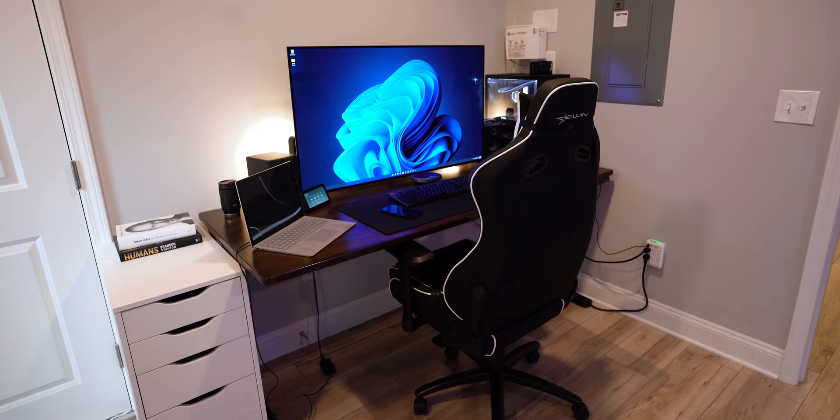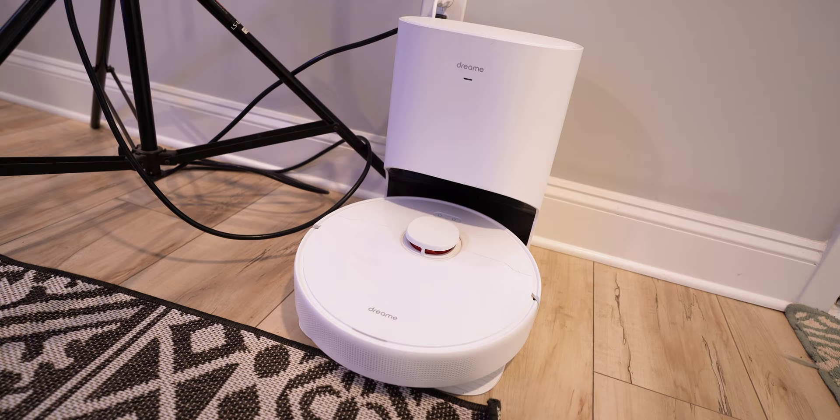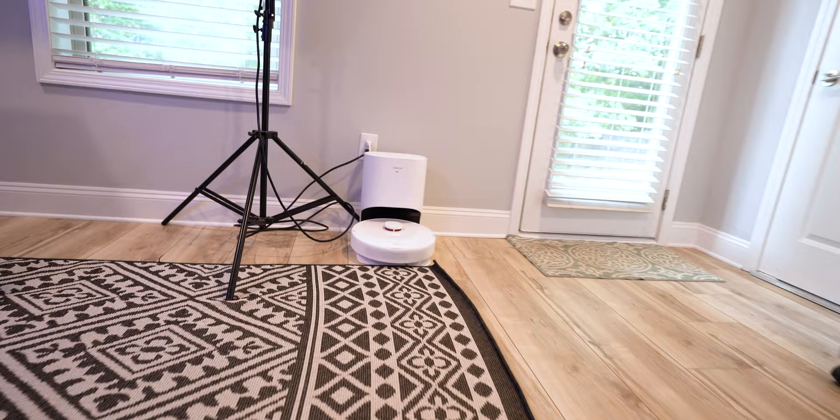To round everything off in this room, I've got the Dreamy Robot Vacuum Cleaner that will actually vacuum and mop this entire downstairs. I really like this room because it is the one with the outside exit, which means I get a lot of good natural light coming through here that is great for videos and also while I'm working during the day so I can see outside.